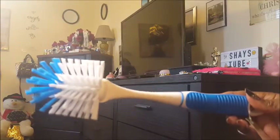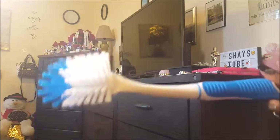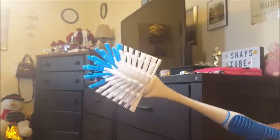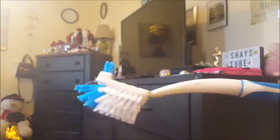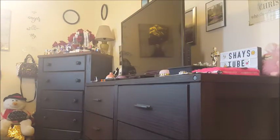I got this double brush at the 99 cent store — it has a brush on the back too. I'm actually going to use this to clean out my washing machine. It self-cleans too, but I like to also do it myself because it gets cleaner that way. This is a good steal for only a dollar and it's pretty sturdy.